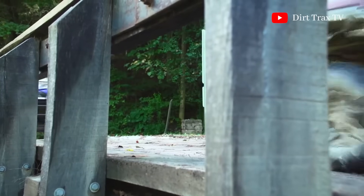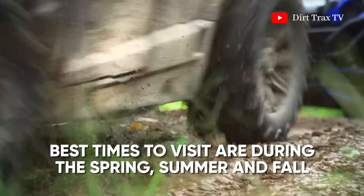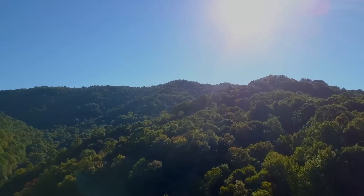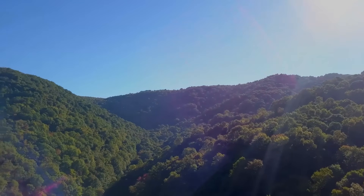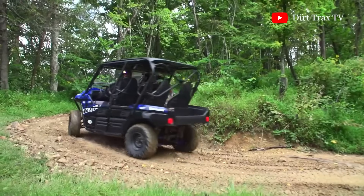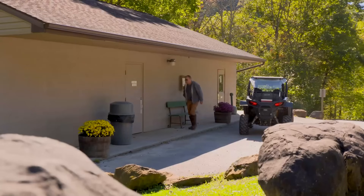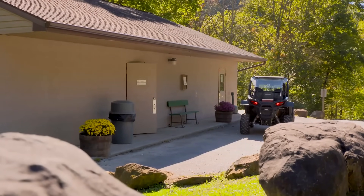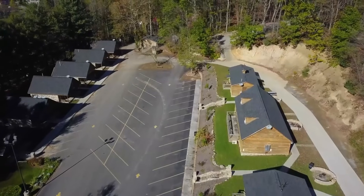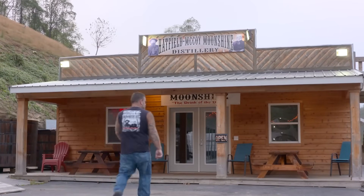The Hatfield-McCoy Trail System is open year-round, but the best times to visit are during the spring, summer, and fall. Each season offers its own unique beauty, from blooming wildflowers to vibrant fall foliage. While the trails are open in winter, be prepared for colder temperatures and potential snow. There are plenty of lodging options near the trail system, including cabins, hotels, and campgrounds. Popular choices include the Devil's Backbone Adventure Resort in Matewan, West Virginia, and various accommodations in the ATV-friendly towns.